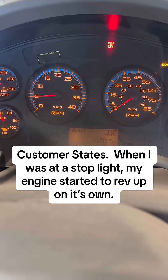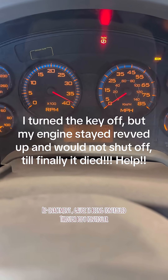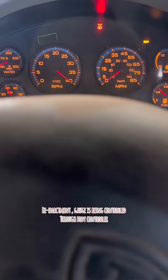Customer states: when I was at a stoplight, my engine started to rev up on its own. I turned the key off, but my engine stayed revved up and would not shut off, till finally it died. Help!